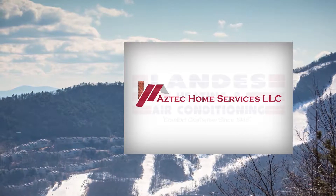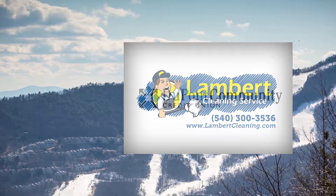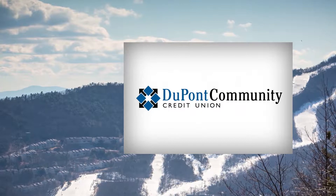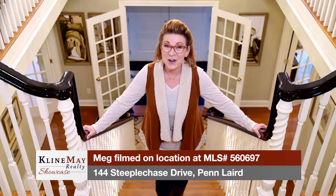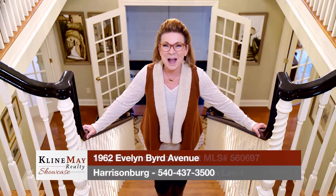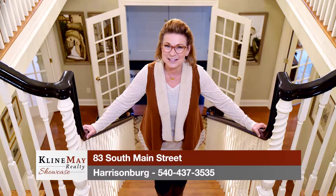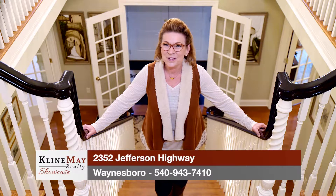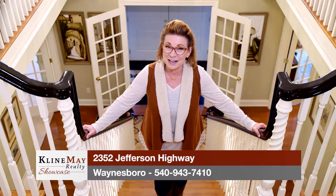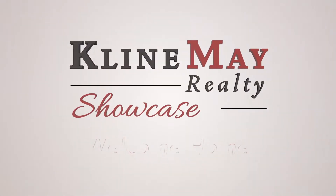The Klein May Realty Showcase, brought to you by Aztec Home Services, Landis Heating and Air Conditioning, Lambert Cleaning Service, DuPont Community Credit Union, and Hawk Security Systems. For more information on any of the properties on today's showcase, stop by our main office on Evelyn Byrd Avenue in Harrisonburg, or stop by one of our branch offices — downtown Harrisonburg, downtown Broadway, or our Augusta County office in Waynesboro. You can always interact with us on social media or visit KleinMay.com. Thanks for watching our show. We'll see you next week. Welcome home.